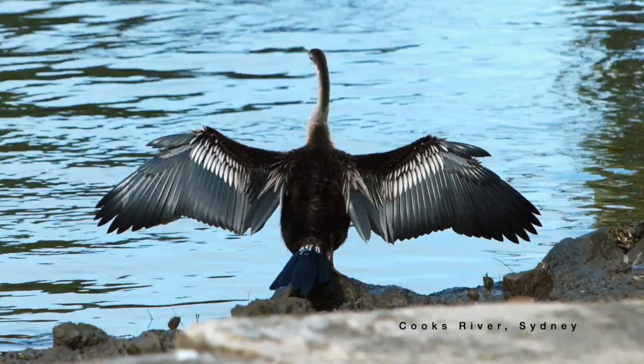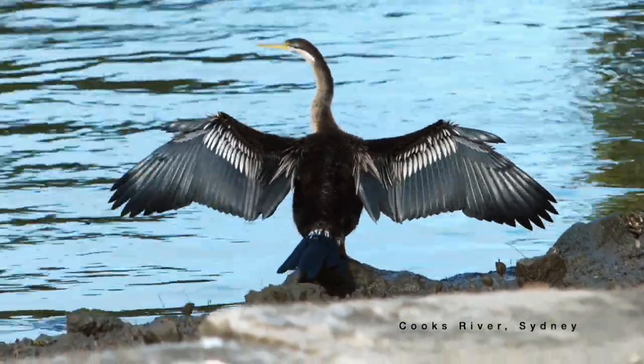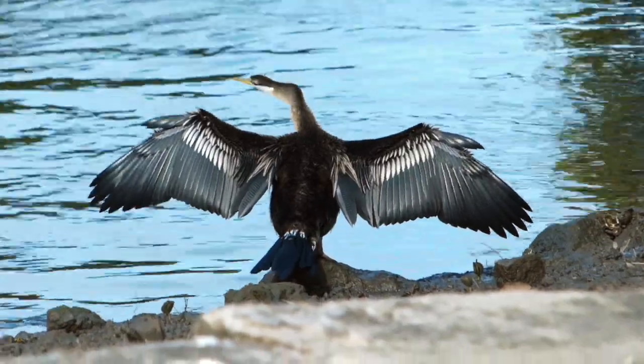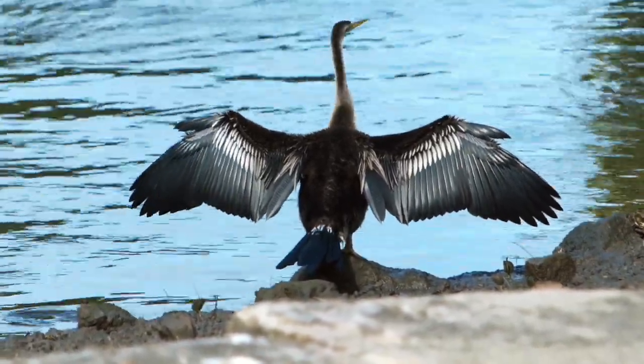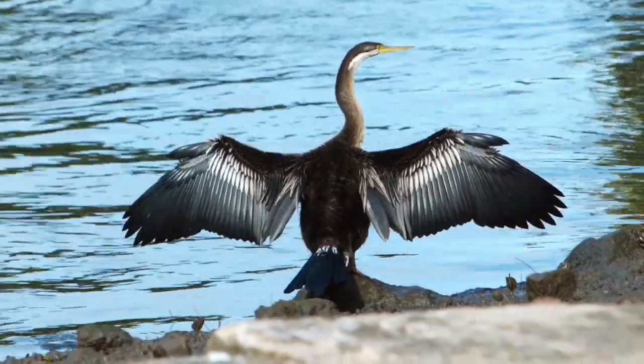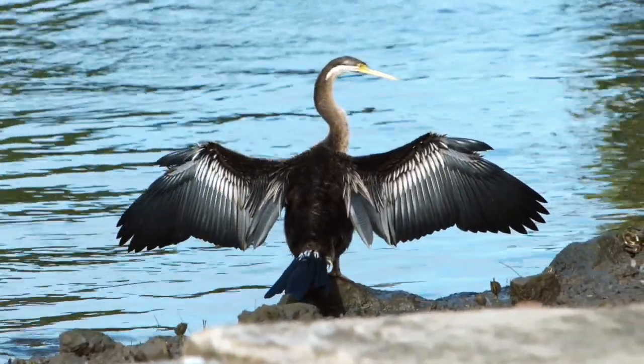To put that in perspective, the earliest proto-humans only appear a mere five and a half million years ago. And so — respect. Darters are clearly a robust evolutionary outcome.